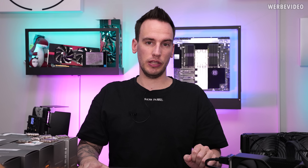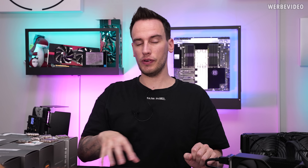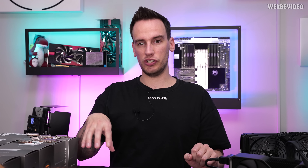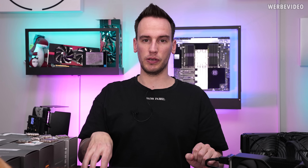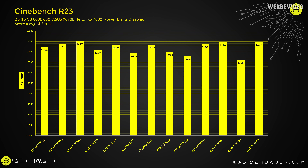We will start by looking at Cinebench R23 results. I performed three runs with each CPU and took the average values — so core voltage, power draw, and temperatures are all averages across the three runs to even out variance. In the chart, the x-axis shows the serial numbers of the CPUs, and the y-axis shows the Cinebench score, which starts at 10,000 points. This might skew the look slightly but makes it easier to visualize the differences, and this will be the same in the following charts.